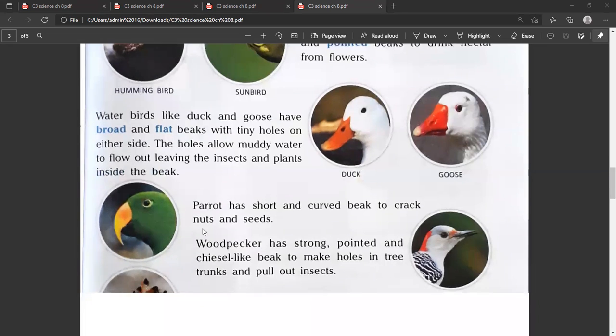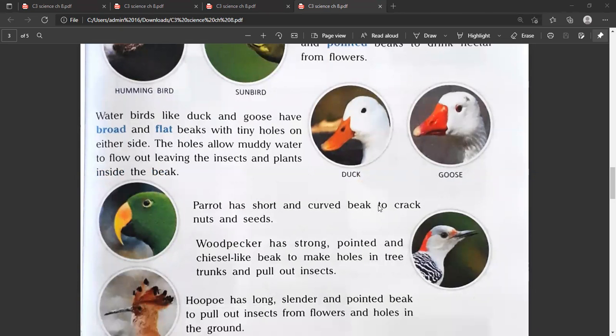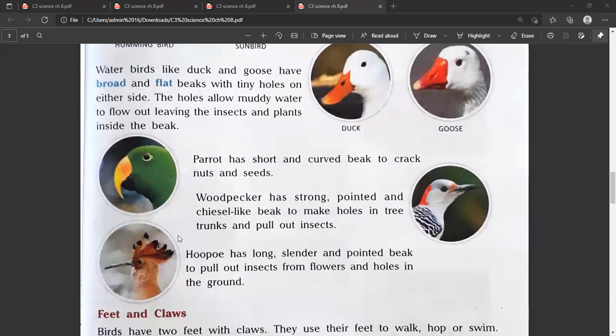Parrot has a short and curved beak to crack nuts and seeds. Look at this picture — the beak is curved and short because they eat nuts and seeds.